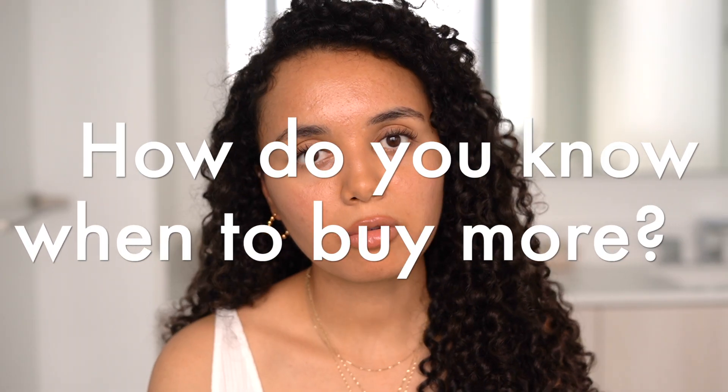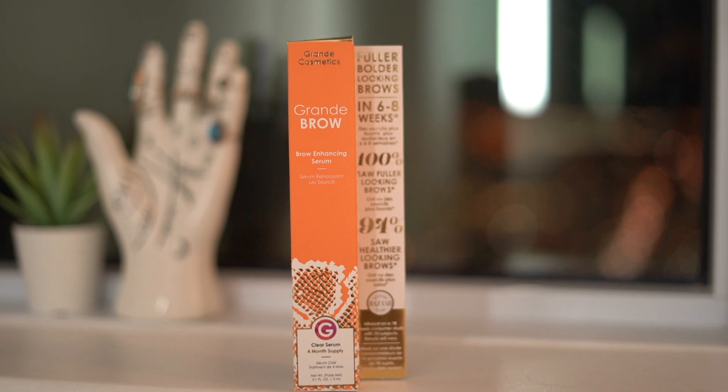How do you know when to buy more product? Some products finish faster than others — the scalp serum finishes the fastest, then the brow serum, then the lash serum. So I always have a bottle waiting to go. I don't like to wait until it's finished because if you stop using them, you lose your results. Always make sure you have a backup in case it finishes suddenly or you drop it in the toilet. Put a reminder in your phone to say 'buy your lash growth serum today' so you don't forget.